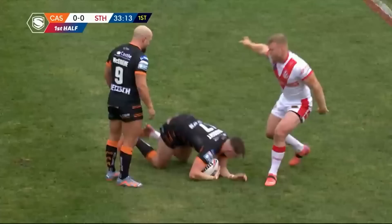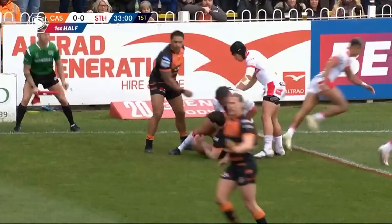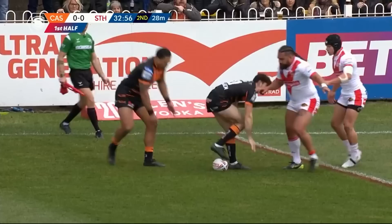McShane waits at dummy half, Widdop busy, gets it to Miller — Miller again they're looking to expose that far side, and again they'll get it away to Mammo. Mammo down the sideline — good tackle from Ritson, just enough to get back. There's certainly some pace out on that far side of the field with Mammo and Ritson, an opportunity for the Maryport-born Cumbrian wearing the red V today.